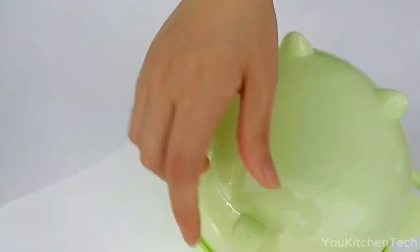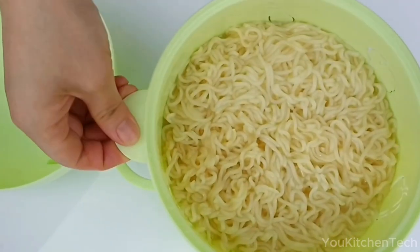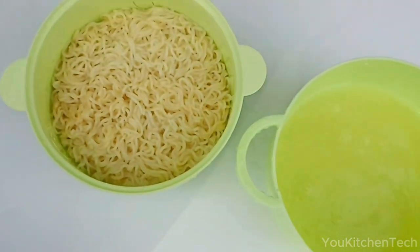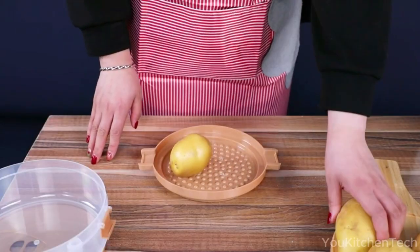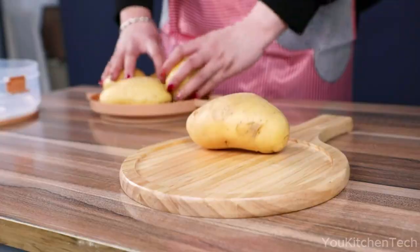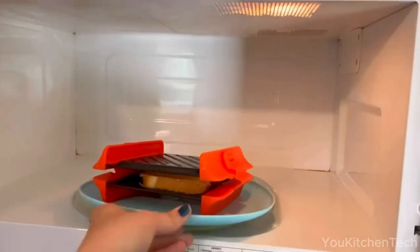The microwave is a staple appliance in many kitchens today, revolutionizing the way we cook and reheat food. Yet maximizing its potential often means having the right tools and parts on hand. Fortunately, the market is brimming with a myriad of kitchen accessories tailored specifically for microwave use.